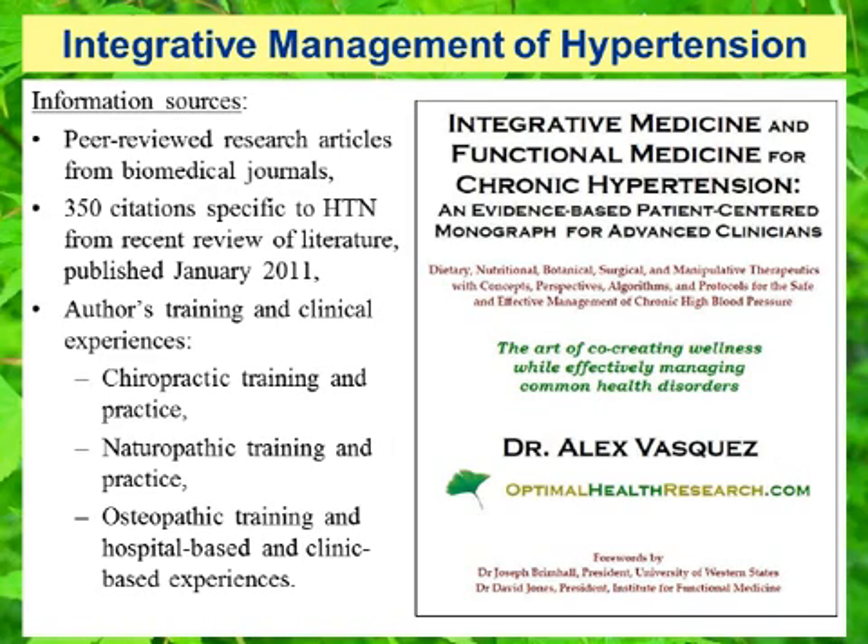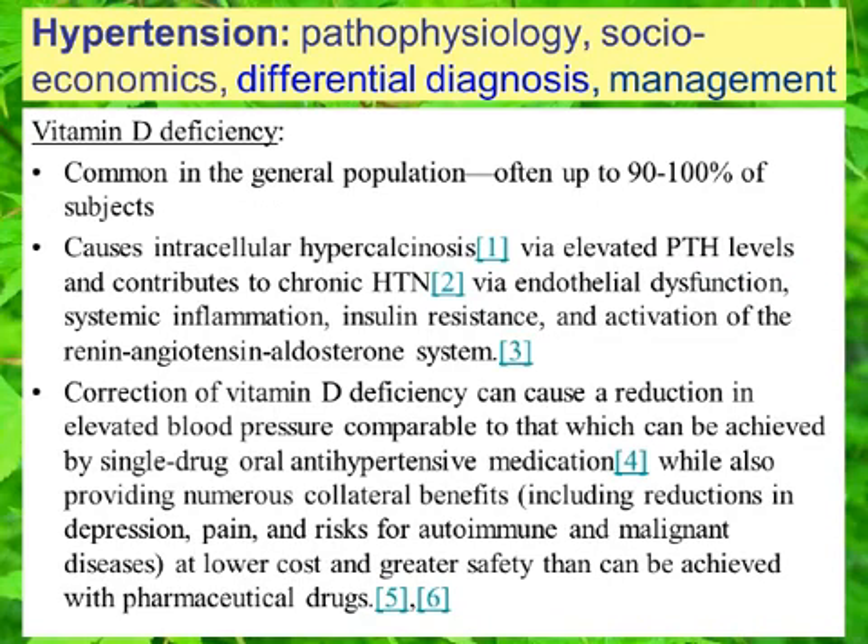Other sources of information and perspective included in this presentation are my own training and clinical experiences as a doctor of chiropractic, doctor of naturopathic medicine, and doctor of osteopathic medicine. Vitamin D deficiency can also cause hypertension. Vitamin D deficiency is common in the general population, often up to 90 to 100% of subjects. Vitamin D deficiency causes elevated levels of calcium within the cell — what I've termed intracellular hypercalcinosis. This is induced by elevated PTH levels and does contribute to chronic hypertension via endothelial dysfunction, systemic inflammation, insulin resistance, and activation of the renin-angiotensin-aldosterone system.